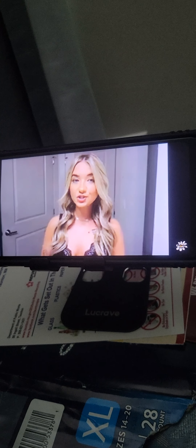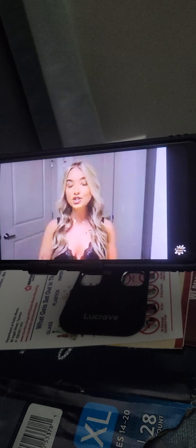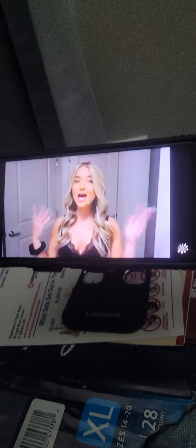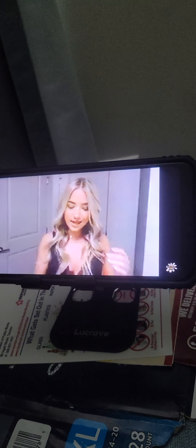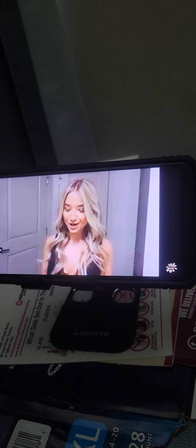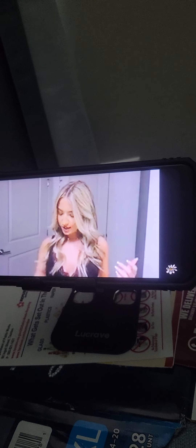Scentbird is a monthly subscription you can get for just $17 a month. You get to try multiple designer perfumes for 30 days, and then the next month you get all new designer perfumes to try. The cool thing is you can try all these different perfumes at such a good price, so you know what you want to splurge on — because perfumes are expensive and you definitely want to make sure you're getting a good one.